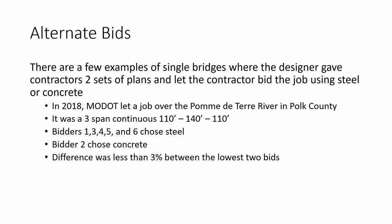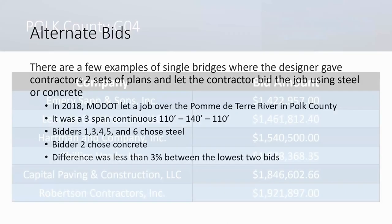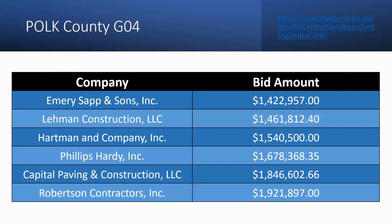There were six general contract bids. Bidders one, three, four, five, and six chose steel; only bidder number two chose concrete. The bids were very close — only three percent separated the winning steel bid from the number two bid, which was concrete. There weren't many confounding factors: just a bridge replacement, no other bid items. So we feel this showed that steel materials and erection were truly cheaper than concrete materials and erection, at least in the eyes of five of the six bidders.